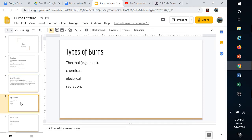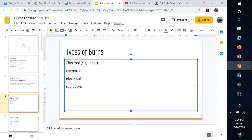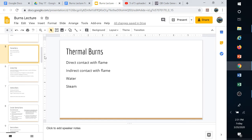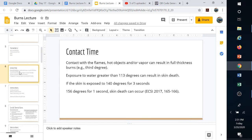We have different types of burns: thermal, which are heat-related burns; chemical burns; electrical burns; and radiation burns. Thermal burns include direct contact with a flame, indirect contact where flame flashes past you, and water burns due to heat — water is a heat sink and holds a lot of heat. Steam can also burn you very easily. If you're cooking and take a hot lid off with your face over it to smell the food, you could receive a severe burn.